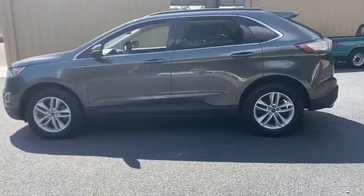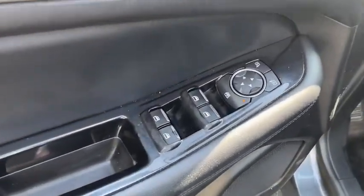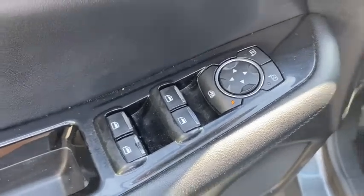Power passenger seat. Traction control. Dual airbags. One owner. Power steering. Four-wheel disc brakes. Center armrest. CD player. Rear window defroster. Power windows. AM FM CD player with six speakers.